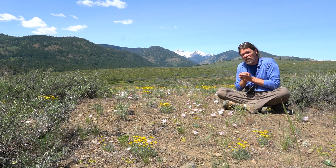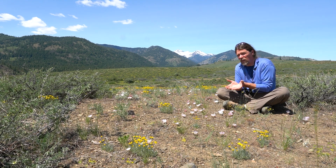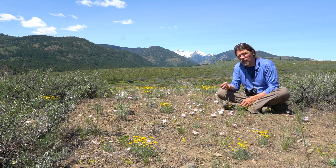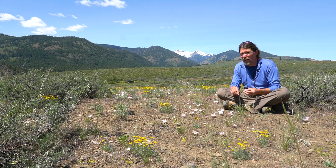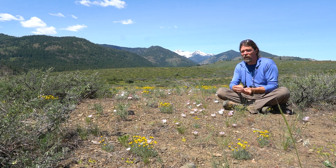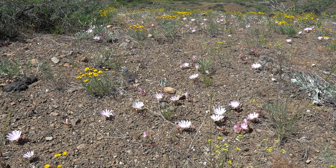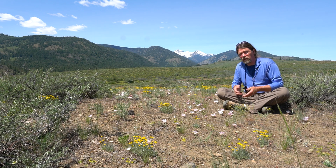In April, the leaves continue getting longer and form these beautiful rosettes of dark green leaves, characteristically succulent, round, and needle-shaped. Those leaves last for three or four weeks and then wither and disappear, and then the flowers just seem to pop out of nowhere in May. So they're actually doing a lot more over the course of the year than just the two or three days that you see the flowers.